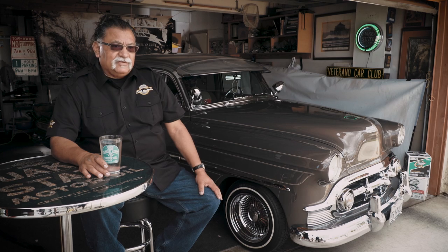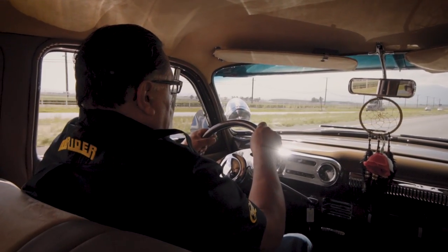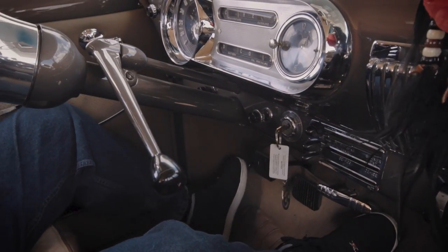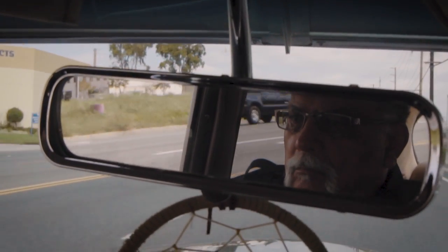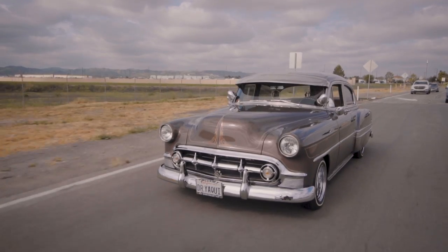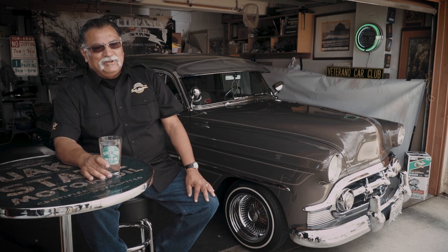I've had the car since probably the late '90s, early 2000s, and it took about nine years to get to the point where it's at now. I try to take it out at least several times a month. For me, it's the whole aesthetic value of getting behind a classic car, going down the road in it, and having people admire it, give thumbs up. Intrinsically, it makes me feel really good.